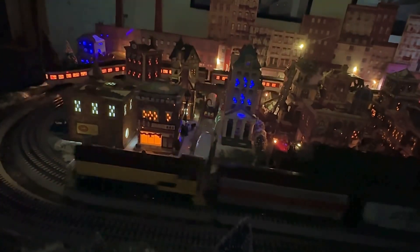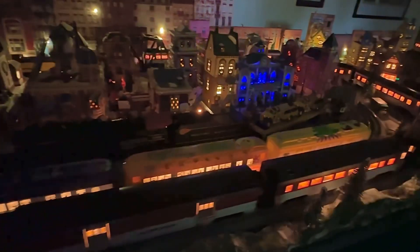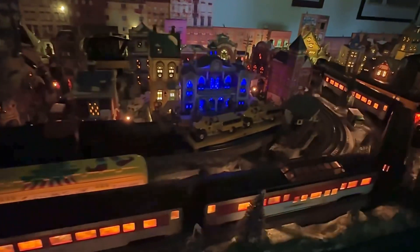The different colored lights in the buildings — there's a company, Woodland Scenics, that makes LED lights that all plug in with connectors, but they're different colors. So I thought it would be cool to add different colors versus the standard bulb that most of these buildings have.